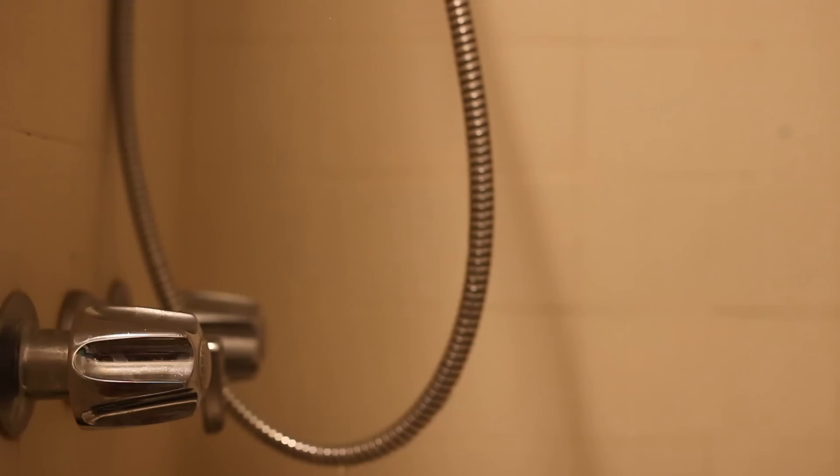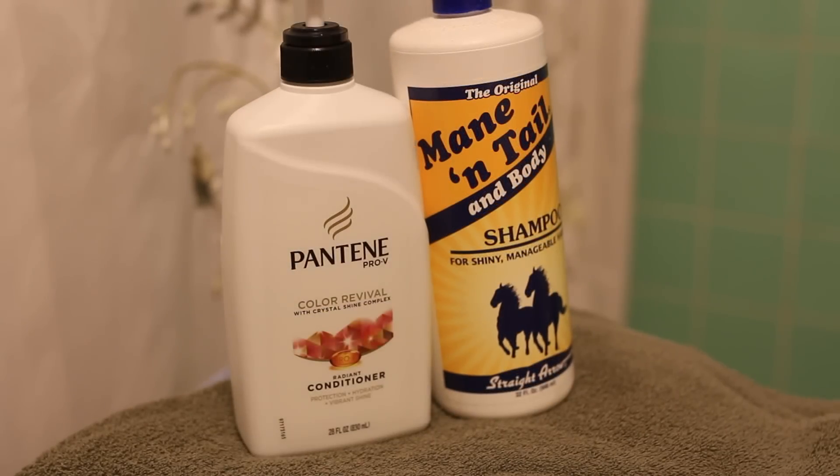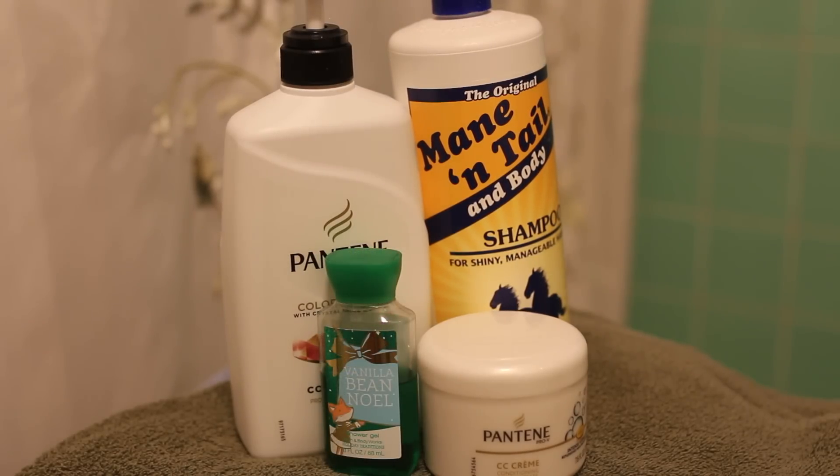After that, I normally just take a shower. The products I mainly use are the Made in Tail Shampoo, the Protein Color Revival Conditioner, this Pantene CC Cream that I use on certain occasions when my hair is really dry, and just Vanilla Bean Noel Body Shower Gel.